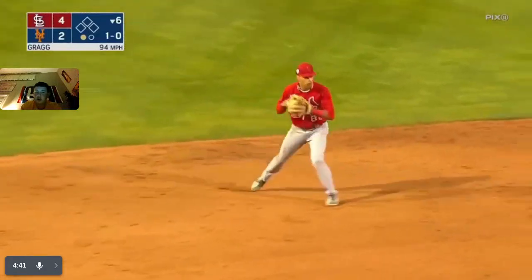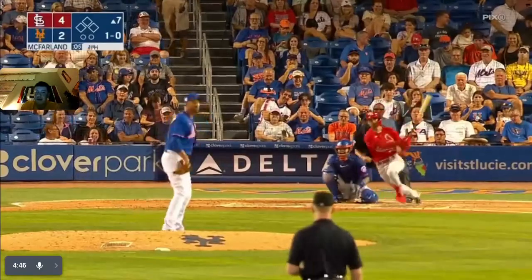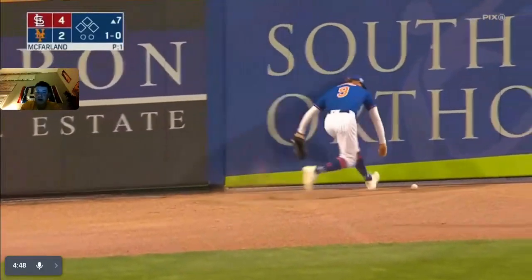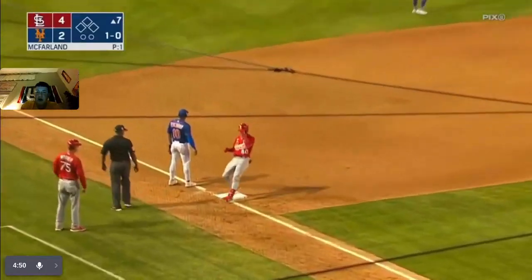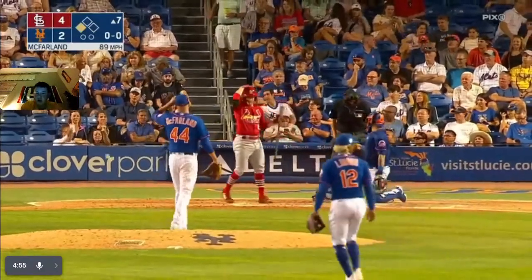Pitch — ground out to shortstop, throw to first — out number two. Top of the seventh, T.J. McFarland pitching for the Mets — former Cardinal. He gets a triple!